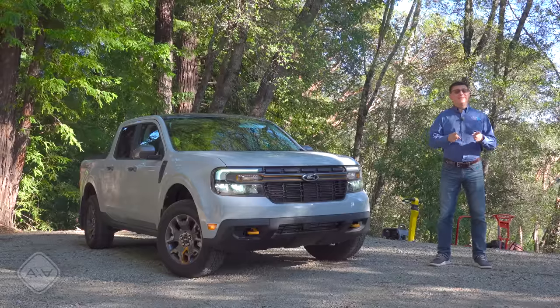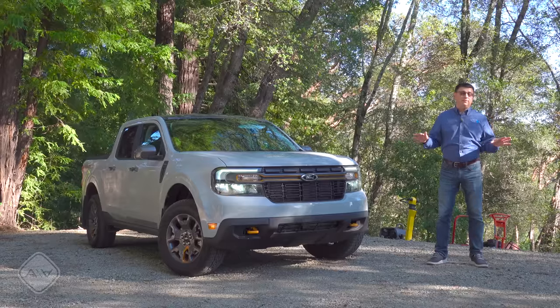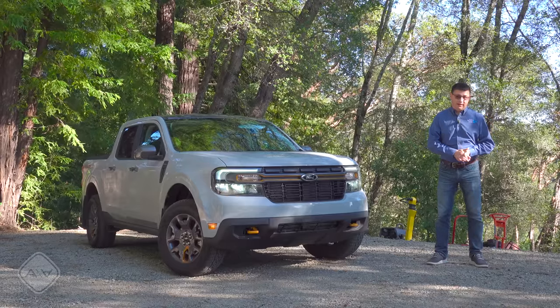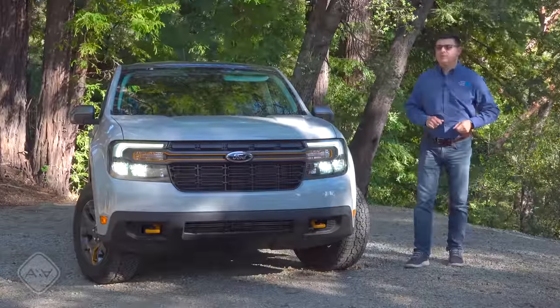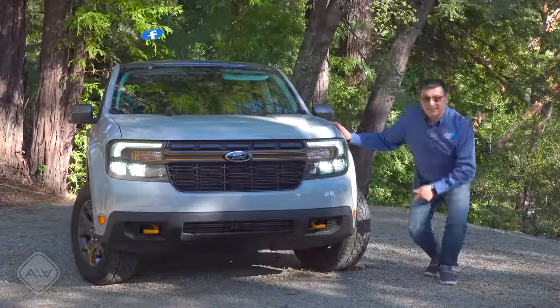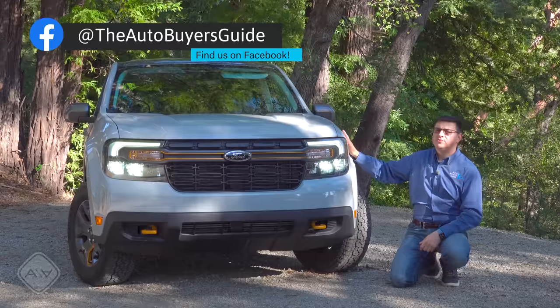Good luck getting your hands on a Tremor, let alone the base model, which would be the excellent hybrid system — the most fuel-efficient truck in America, period. But in this video, I'm not here to talk about the model that I would buy if I were spending my money on a Maverick. I'm here to talk about the Maverick that seems targeted exactly at my demographic, which would be this new Tremor model.